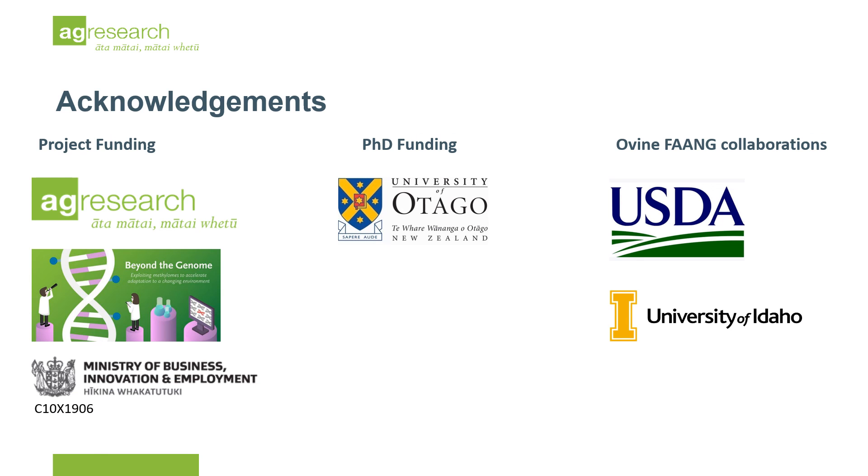I would like to thank all the funding bodies associated with this work. Thanks for listening, and I'm happy to take questions.